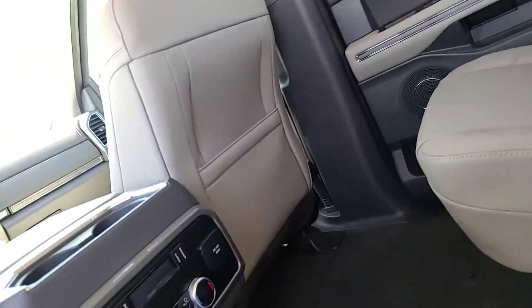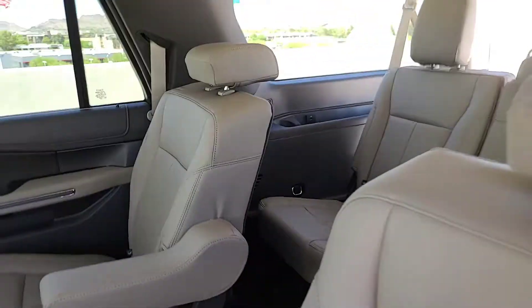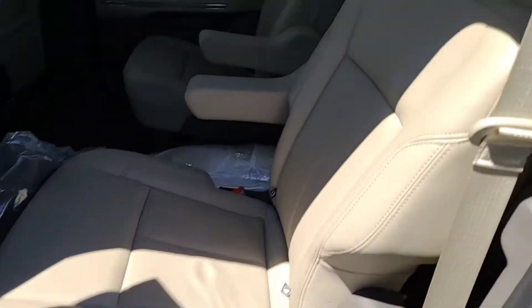It has the upgraded floor mats — this one has the mats that cover the entire backseat area. It does have second row buckets, which is nice.